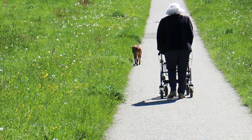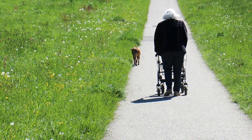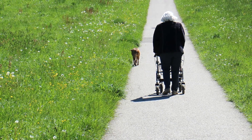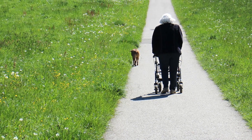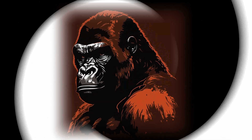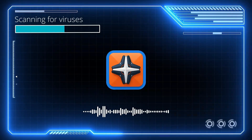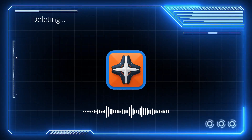Older people often slouch and use canes or walkers to relieve the pain — almost as if evolution is saying we should be walking on all fours. Rejects humanity. Return to monkey.